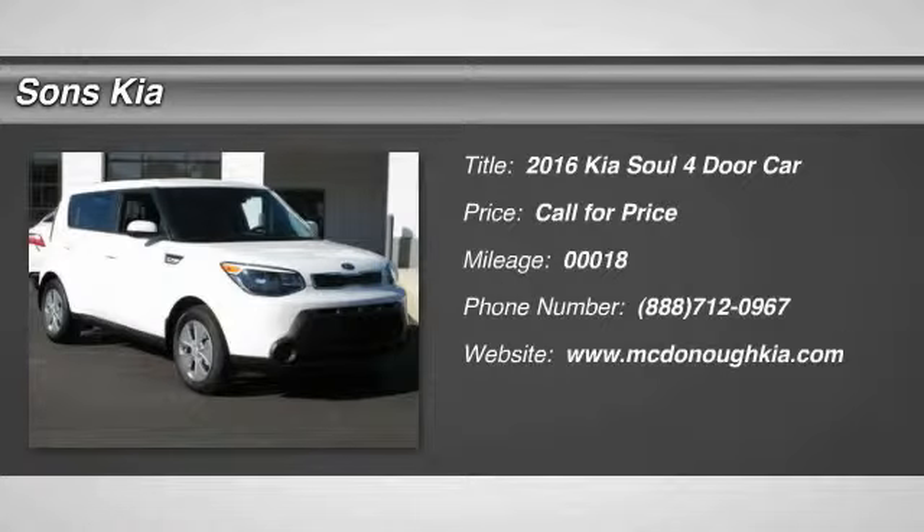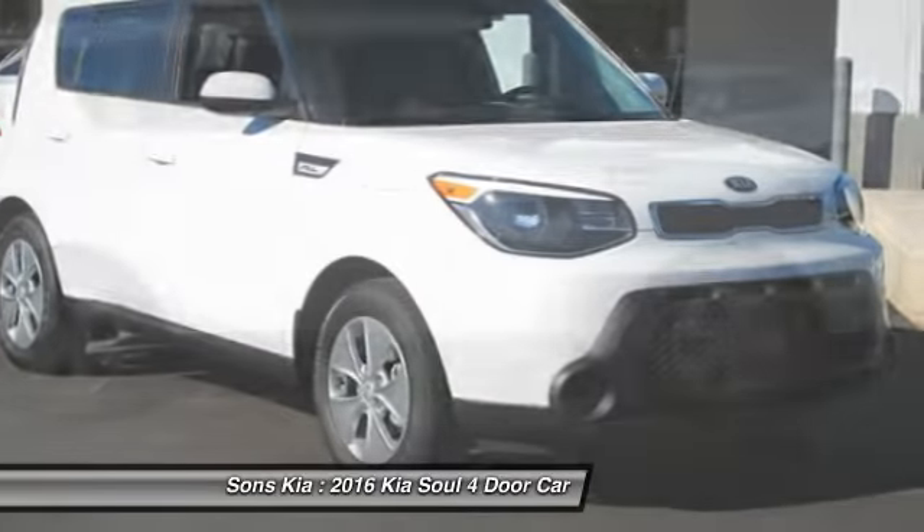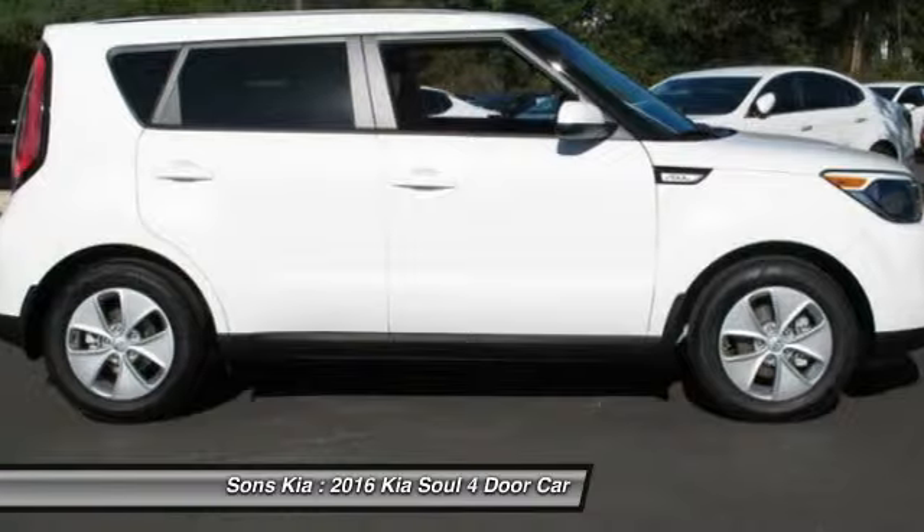2016 Soul. The Soul is quick and ready with its innovative, catchy style — a sharp, roomy, and well-fitted cabin, and a comprehensive list of safety and fun features.